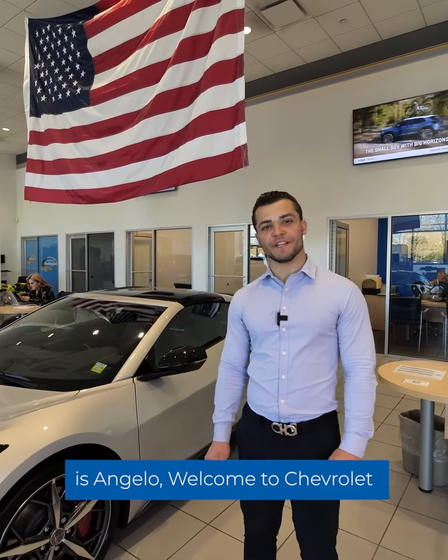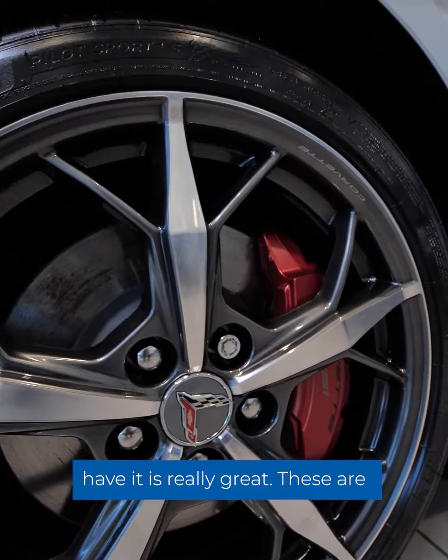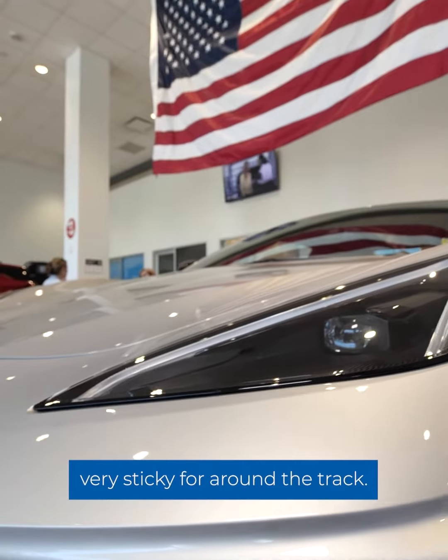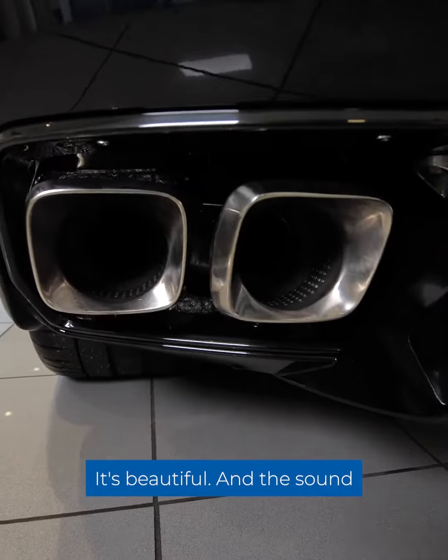Hey guys, my name is Angelo, welcome to Chevrolet Huntington. We just want to go over the all brand new 2022 C8 Corvette — not a lot of these out right now, so the fact that we have it is really great. These are the 22-inch Michelin Pro tires, very sticky for around the track. You do have a 490 horsepower naturally aspirated V8 — it's almost like driving a Ferrari, it's beautiful, and the sound on it is amazing.